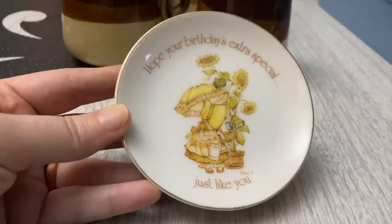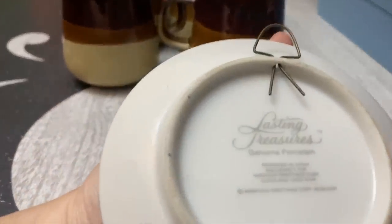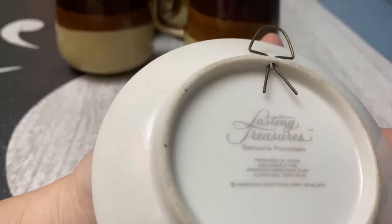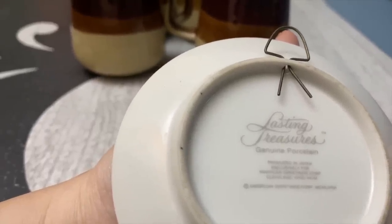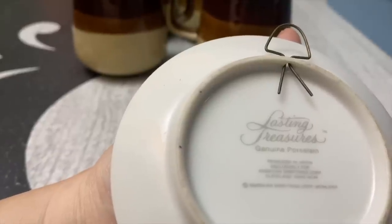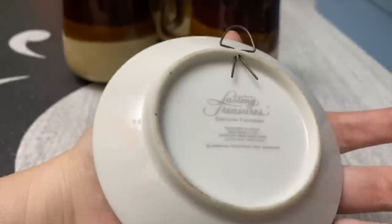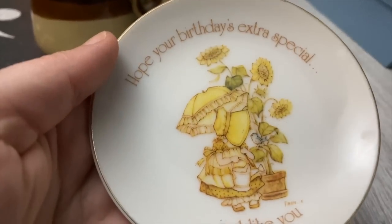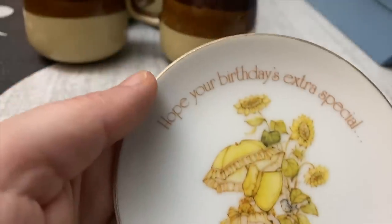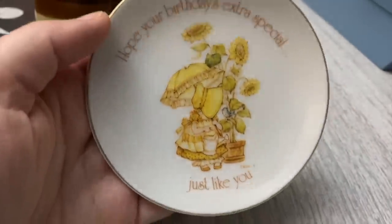I also picked up this dainty little plate — 'Hope your birthday's extra special, just like you.' It's a good little sentiment to gift somebody for their birthday. It is from 1976, put out by American Greetings. It's just a cute little size and it does look very 1970s — look at those sunflowers! So pretty. That'll be up in my Etsy as well.